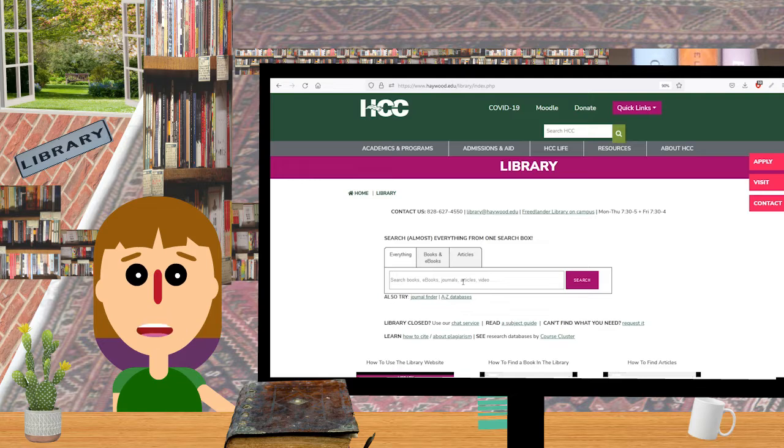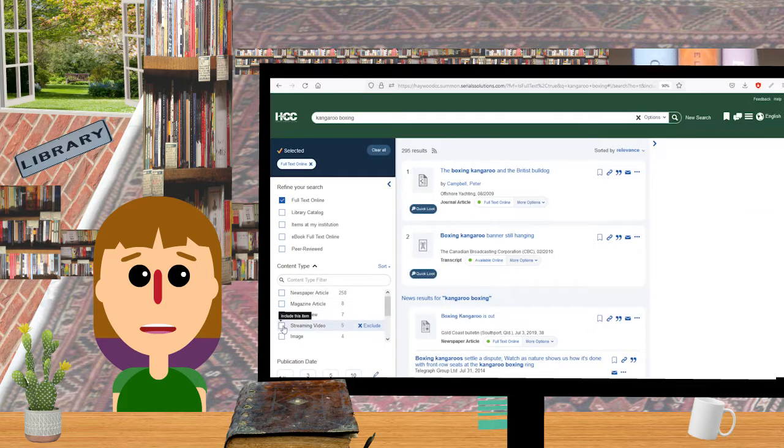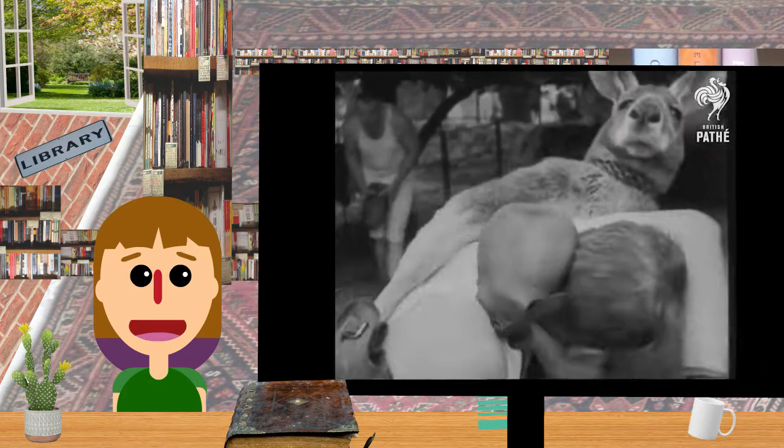Okay, now I need a video about kangaroo boxing. Quick! Okay. Choose streaming video. There's one. Great!